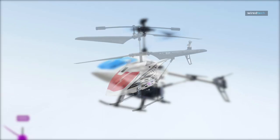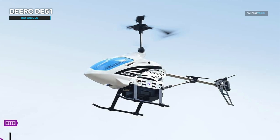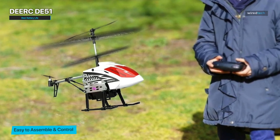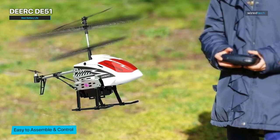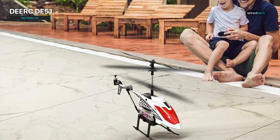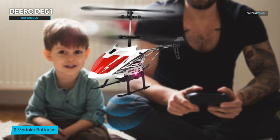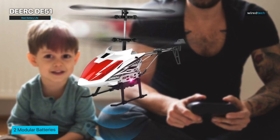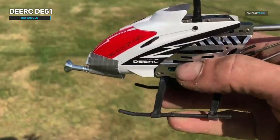Next on our list is the RC helicopter with the best battery life: the DRC DE-51. If you're tired of constantly recharging your RC helicopter's battery, the DRC DE-51 is here to save the day. It comes equipped with a high-capacity rechargeable battery that offers an extended flight time on a single charge, allowing for longer, more uninterrupted fun and exploration. It also features an efficient power management system that optimizes battery usage to maximize flight time.